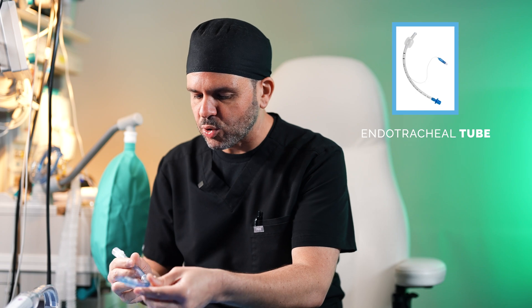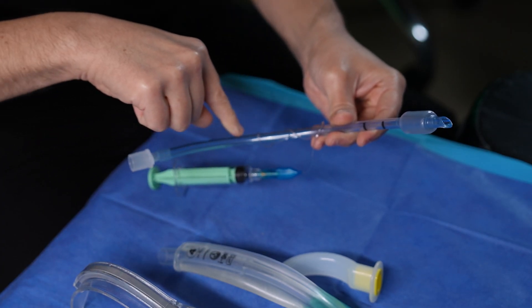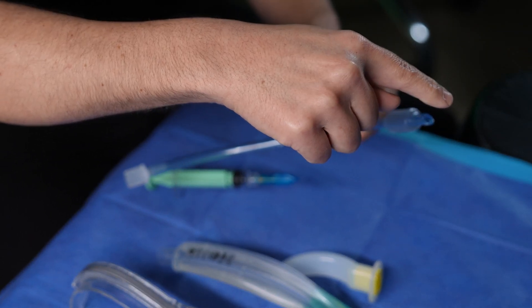The first thing that we might use for that purpose is an endotracheal tube. After you're asleep, we insert this endotracheal tube in your mouth and it sits in your trachea. We inflate this balloon on the tip and that secures your airway and prevents anything else from getting into your lungs other than the oxygen coming through the tube.